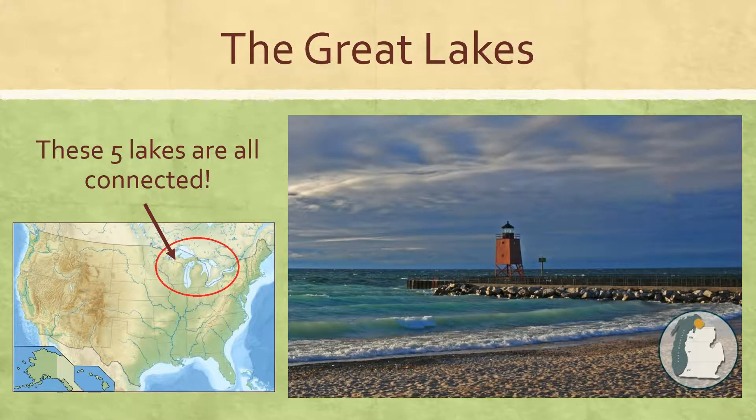It's also one of the longest rivers in the United States. We have the Rio Grande, which flows out of the Rockies down through New Mexico and then helps to form the southwestern border of Texas and separates the United States from Mexico.